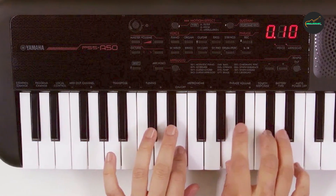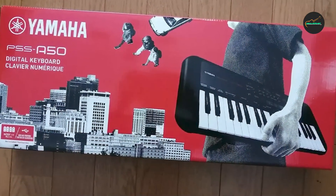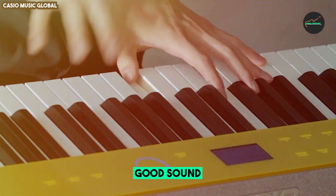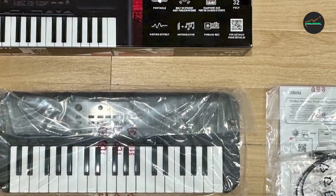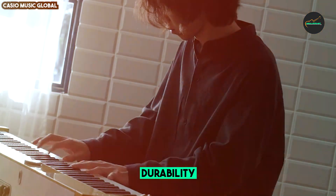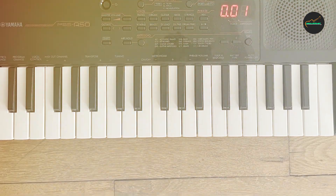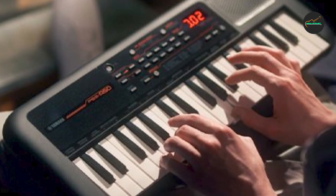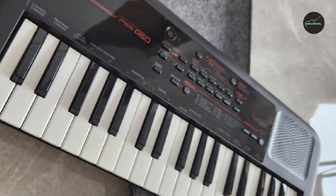The PSS-850 also boasts a variety of built-in effects, rhythms, and accompaniment styles that can enhance your musical creativity. Its onboard arpeggiator and Phrase Recorder allow you to experiment with different musical patterns and record your ideas with ease. Additionally, USB MIDI connectivity enables seamless integration with your computer and popular music production software. Its compact and lightweight design makes it incredibly portable and easy to carry to gigs, practice sessions, or music lessons. Battery or USB power options provide flexibility for on-the-go musicians, making the Yamaha PSS-850 a great choice for those who seek a versatile, creative, and portable keyboard experience.